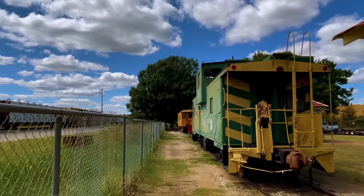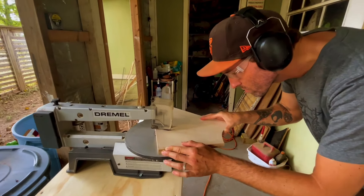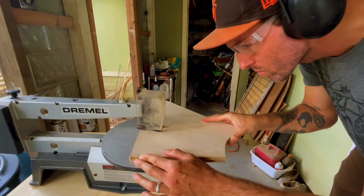We visited with Michael at his Smithville studio for a behind-the-scenes look at new work he's creating for Nativo in downtown Austin.